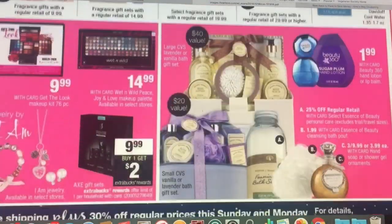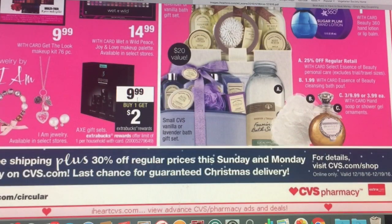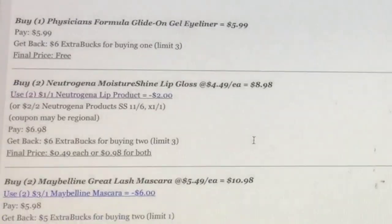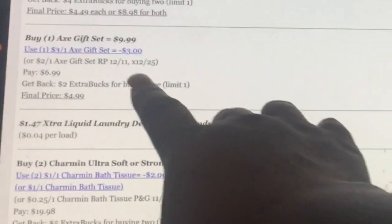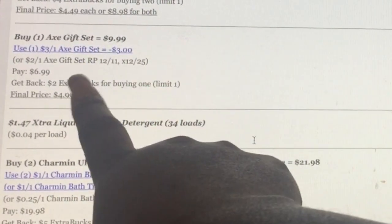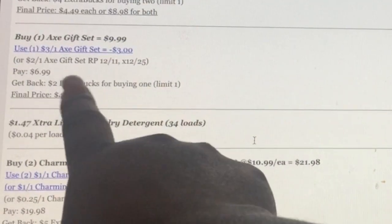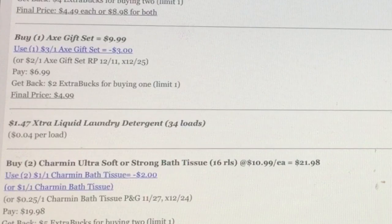There are tons of gift sets because it's the holiday. The Axe gift set is $9.99 — buy one and get $2 back. We have a coupon for $3 off. So you could buy one at $9.99, use the $3 off one coupon or the one from Red Plum 12/11, pay $6.99, get back $2, making it $4.99 — which cuts the price in half. There may be better deals at other stores, but this works if you don't have access.